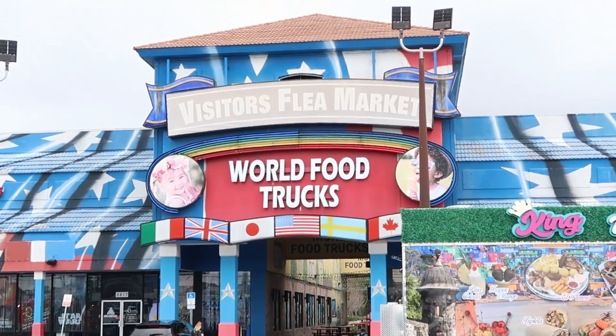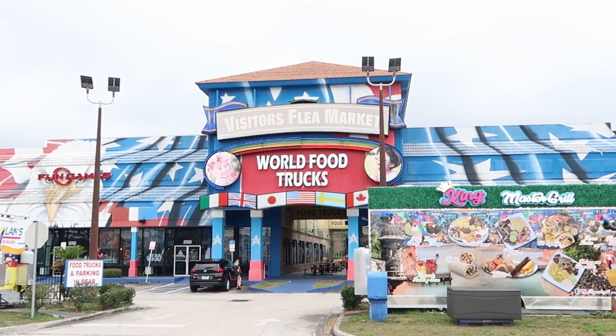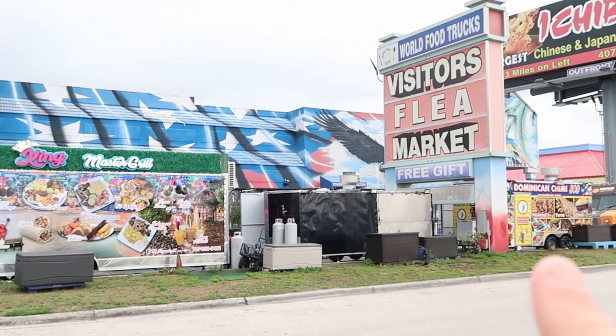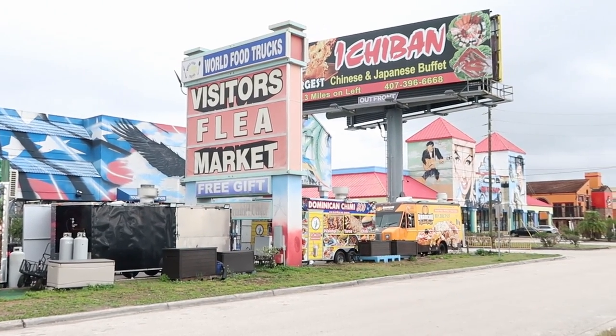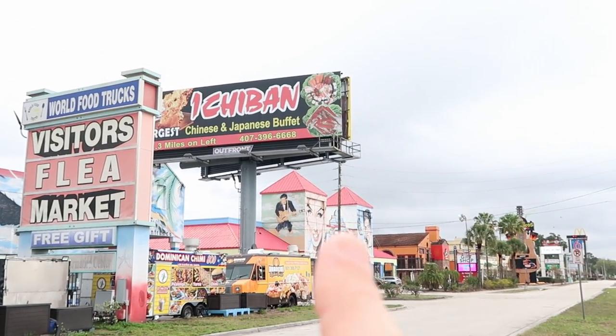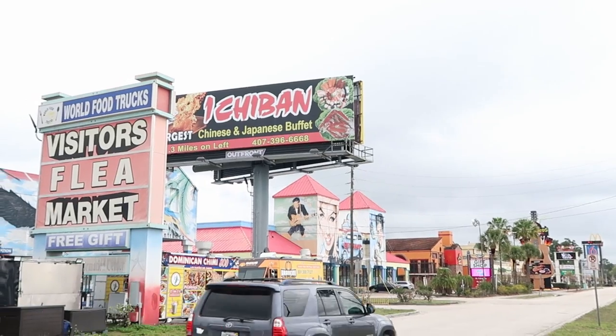For today's purpose, we're right here at the Visitors Flea Market. The food trucks are just lined out in front right here. We have the signage for the Visitors Flea Market and even an Ichiban Ramen restaurant as well. One thing I love about these roadside places like flea markets is just the history behind them — how long they've been here, the paint jobs — they're really nifty to check out.